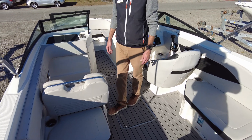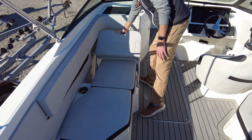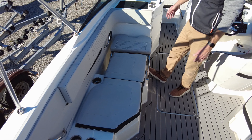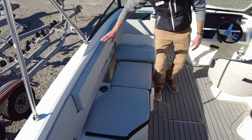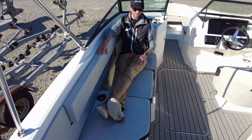On the port side, we've got a reversible lounge seat. This will actually just adjust and come all the way down. Notice how Sea Ray has the padding around the side, and this boat was optioned out with the à la carte cushioning, so now this is a full-length lounge seat.